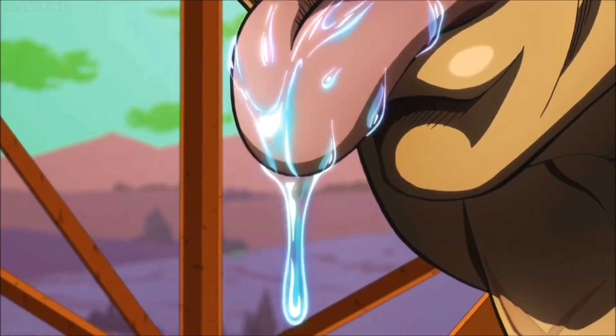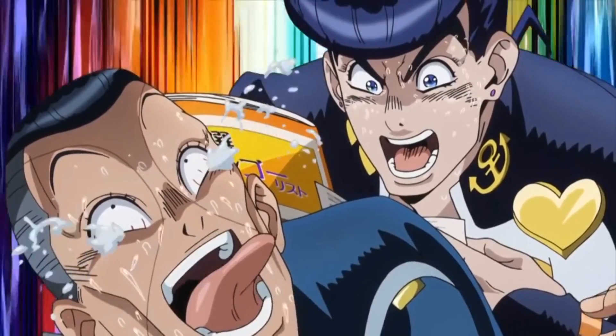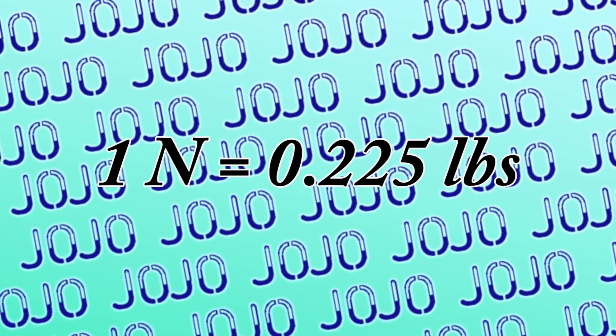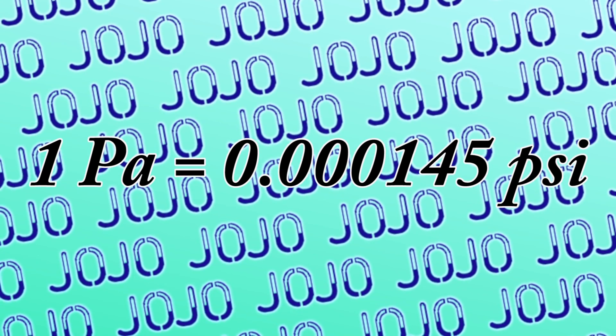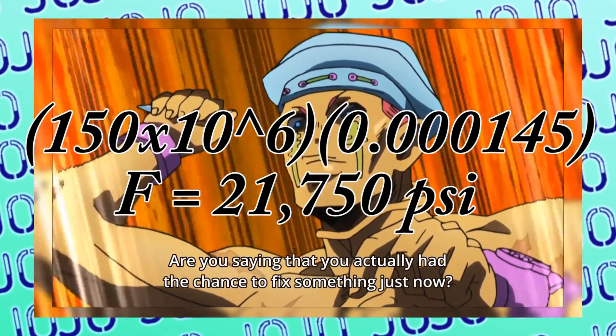Since 1 newton is equal to 0.225 pounds of force, that means each Crazy Diamond punch has 143,438 pounds of force behind it. To keep things simpler, we're going to say that Okuyasu's punches are slightly weaker because he has a B in power instead of an A, so we'll clock his punches at around 510,000 newtons, or 114,750 pounds of force per punch. If we consider 1 pascal is equal to 0.000145 psi, then Josuke hits the pylon with about half the 45,000 psi needed to bend the 4340 alloy steel we're assuming Superfly is made of.